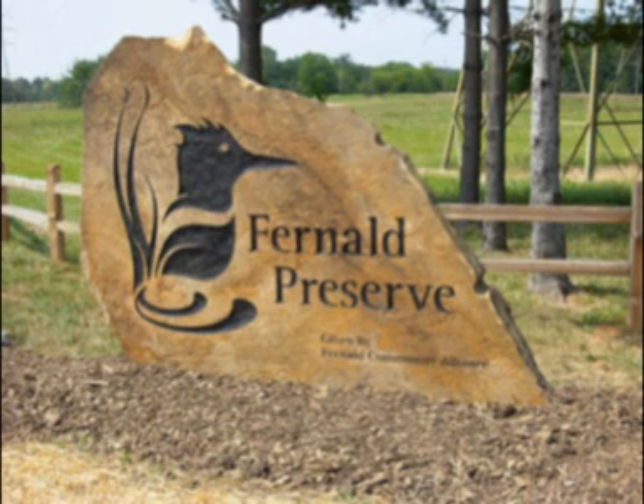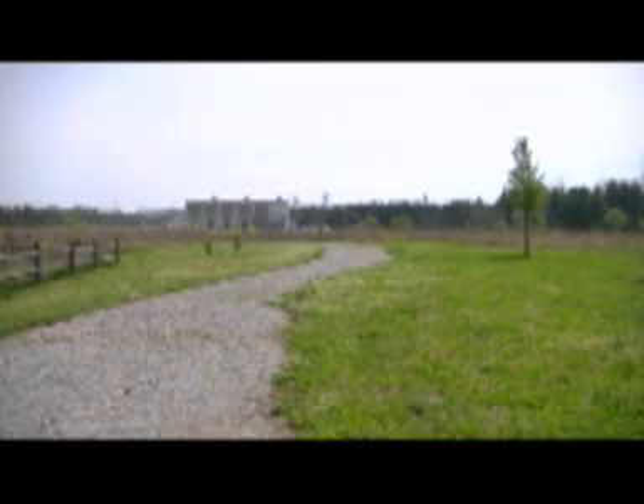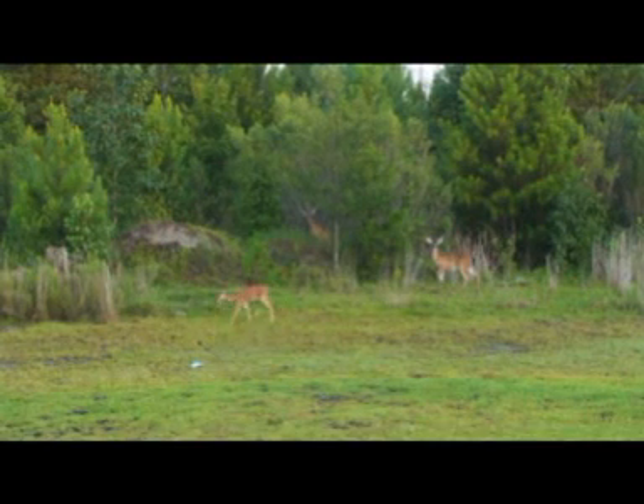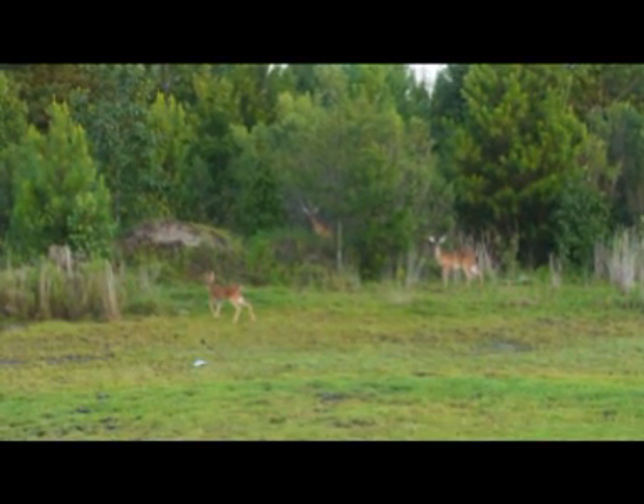Fernald preserve has a long way to go to being completely cleaned up. However, we hope that one day the preserve will look a lot less like this and a lot more like this.